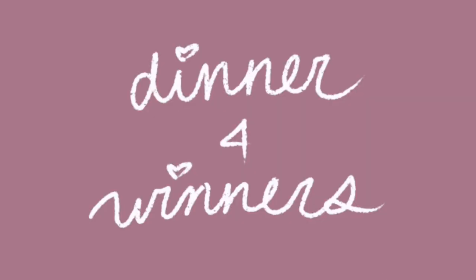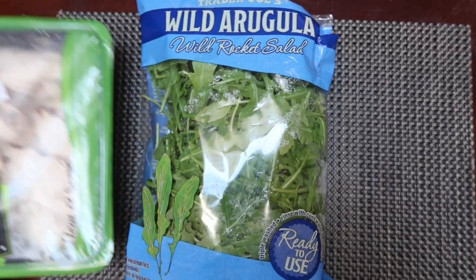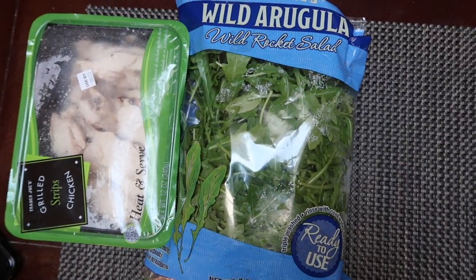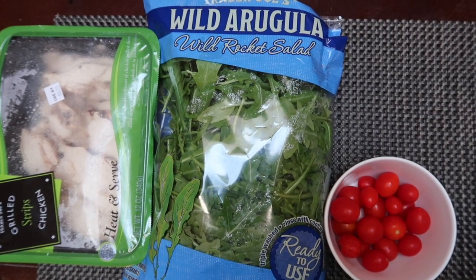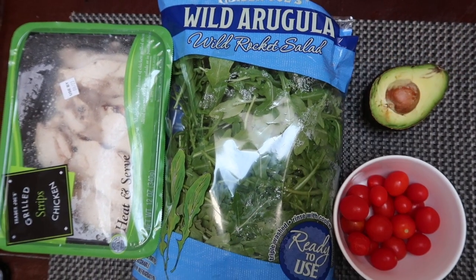For dinner I try not to have a lot of carbs, so I make myself a big salad. As a base I love using arugula because of its bitter, sharp taste. I throw in Trader Joe's Just Chicken — a great source of protein and super convenient with no cooking involved — along with avocado and cherry tomatoes from the farmers market.